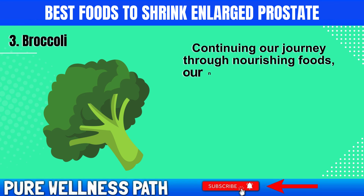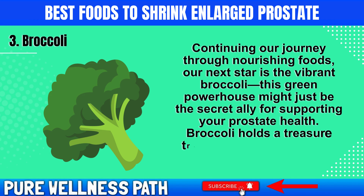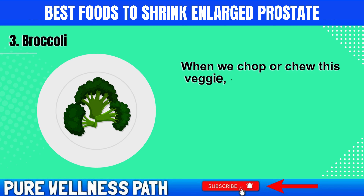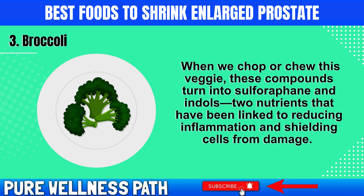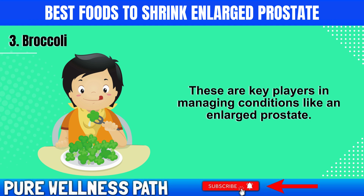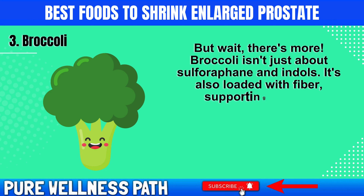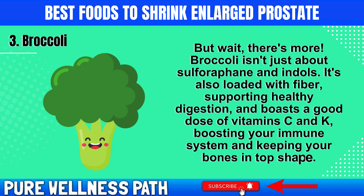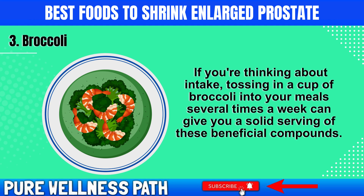Our next star is the vibrant broccoli — a green powerhouse that might be a secret ally for supporting your prostate health. Broccoli holds a treasure trove of compounds called glucosinolates. When we chop or chew this veggie, these compounds turn into sulforaphane and indoles, two nutrients linked to reducing inflammation and shielding cells from damage — key players in managing conditions like an enlarged prostate. Broccoli is also loaded with fiber, supporting healthy digestion, and boasts a good dose of vitamins C and K, boosting your immune system and keeping your bones in top shape. Tossing in a cup of broccoli into your meals several times a week can give you a solid serving of these beneficial compounds.